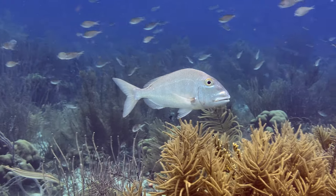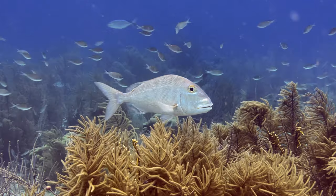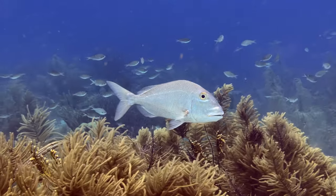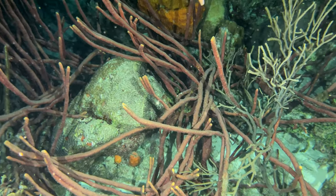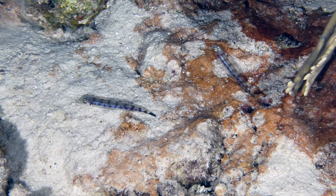This is a jolthead porgy. It might not be a particularly interesting fish, but we haven't seen any in all of our dives so far this year. Our night dive was occasionally interrupted by ribbon worms — to be honest, they were a little creepy. These two looked unique; they appear to be juvenile lizard fish.